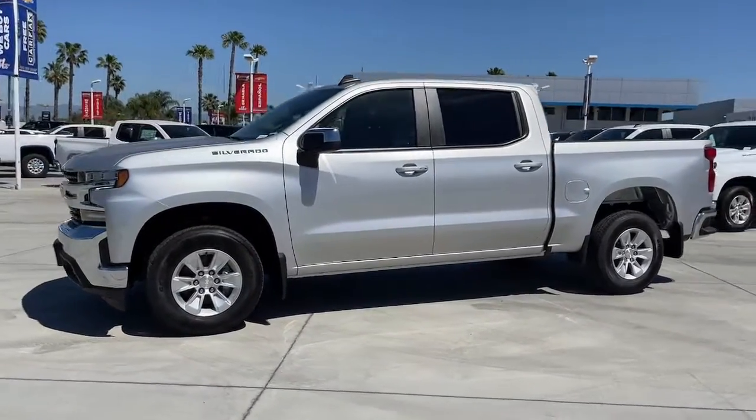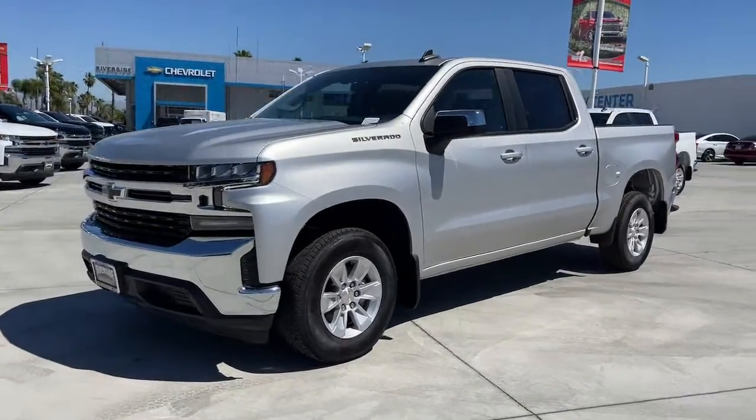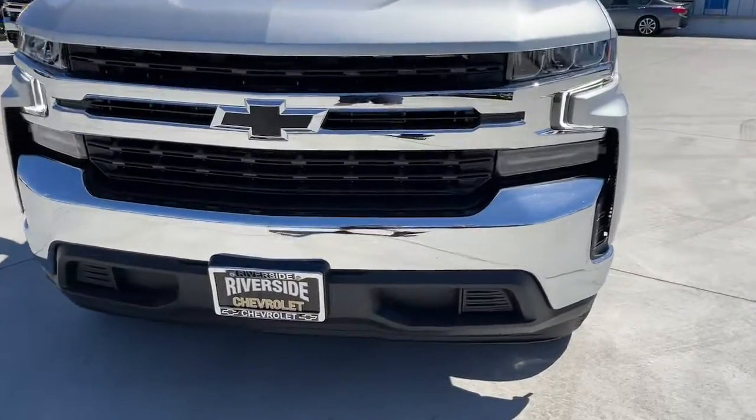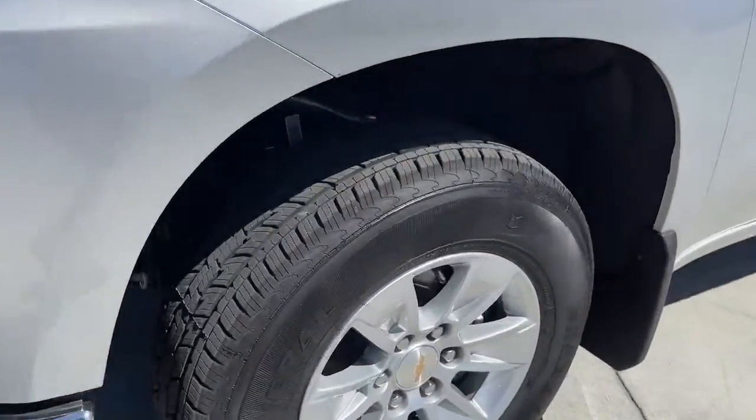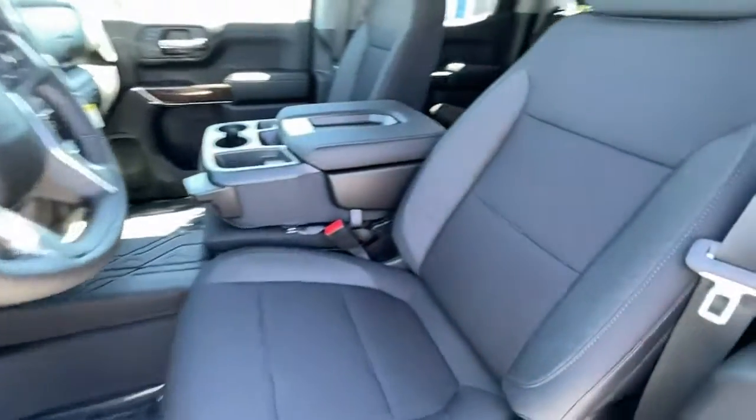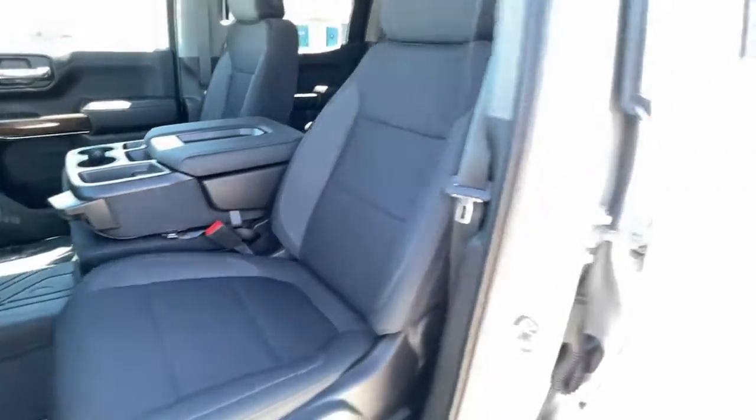Electronic stability control, trip computer, power windows, power door locks, four-wheel disc brakes, power steering. Work smart in the comfortable, connected Silverado 1500 — drive it today.